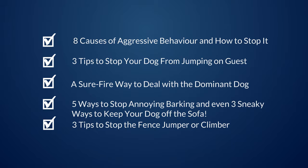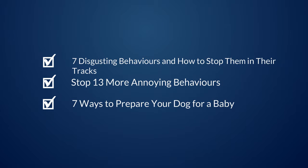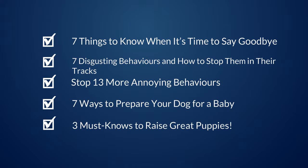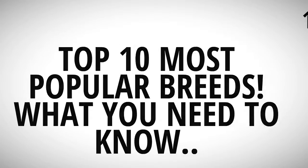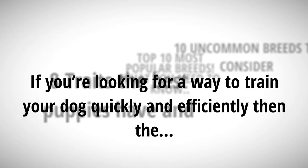Also covered: 12 cool tricks to teach your dog and impress your friends, 8 ways to cut down on behavior problems, 7 tips to stop chewing today, 3 tips to stop your dog from jumping on guests, 5 ways to stop annoying barking, and even 3 sneaky ways to keep your dog off the sofa.